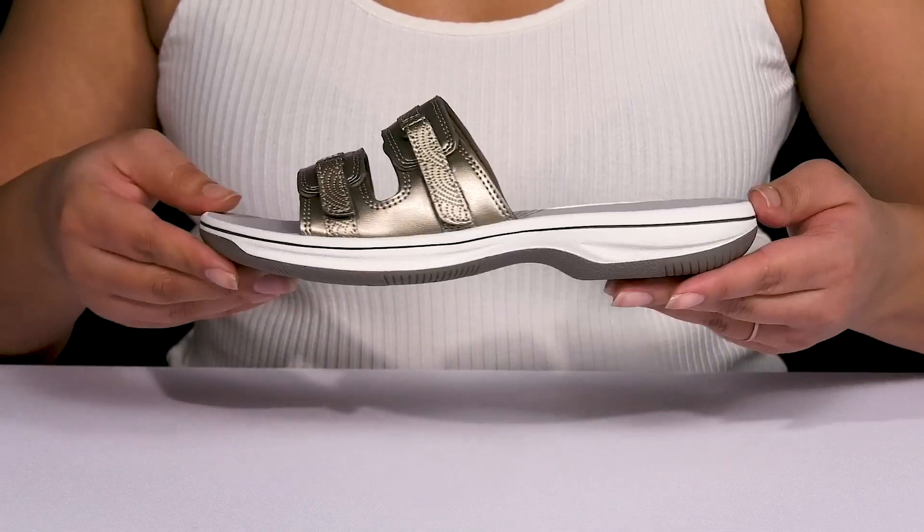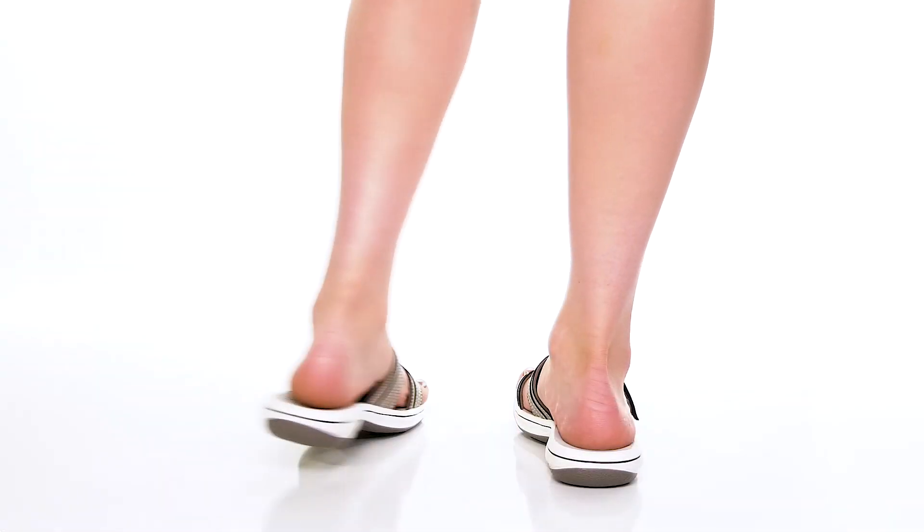Show these off with a cute pair of skinny jeans.